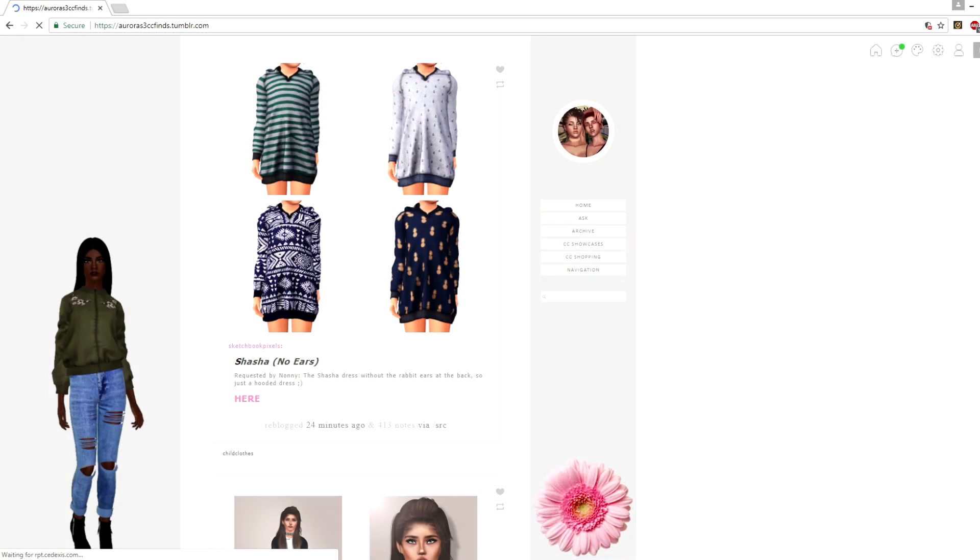Hello my lovelies, welcome back to my channel! Today I have a special video where I'm going to show you guys my CC finds page. I know some of y'all are probably confused if you've never seen this before or don't watch my CC shopping videos. I've been working on a CC finds page for a while now and I finally have it up — at least updated enough where I feel like I can share it with the world.